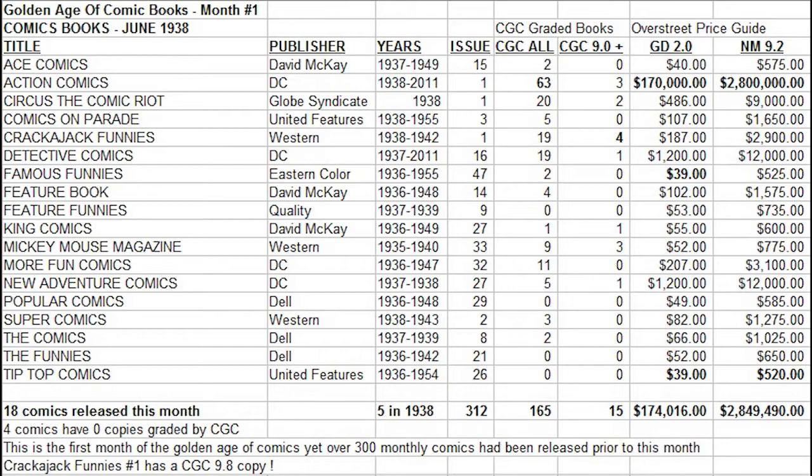What else do we learn from this chart? We see some books actually have very low price tags. Famous Funnies No. 47 from Eastern Colour and Tip Top Comics No. 26 from United Features both have a price guide value of $39 in low-grade and are both in the $520 range for near-mint. That makes these the cheapest and most affordable books to collect from this particular month — quite affordable, considering that some comics being published this year have higher price tags almost instantly than these 80-year-old comics.